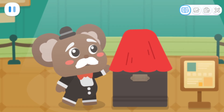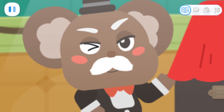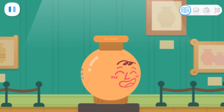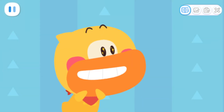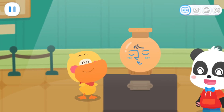Now everyone is about to see the world's most special vase! The vase is different when we look at it from different positions. Kids, please help me take some pictures of the vase and me.